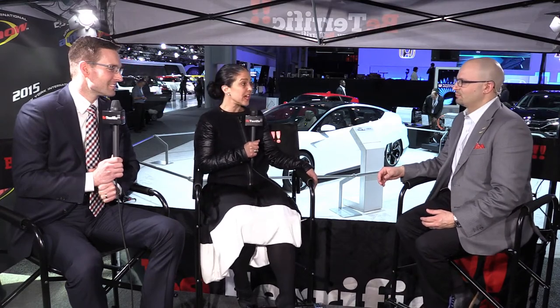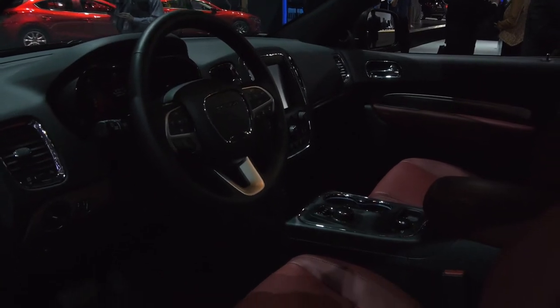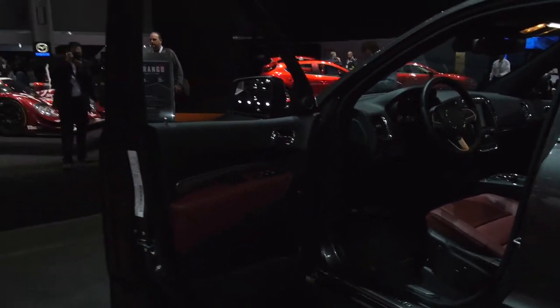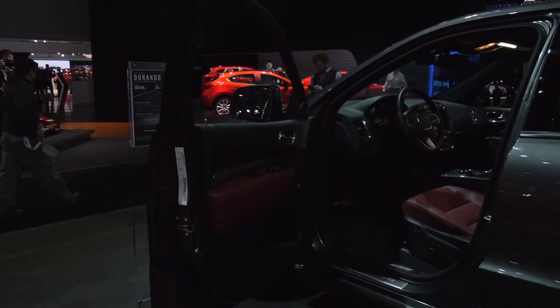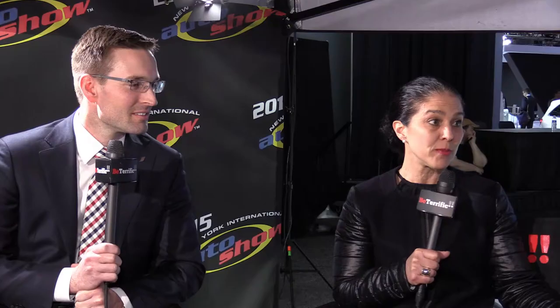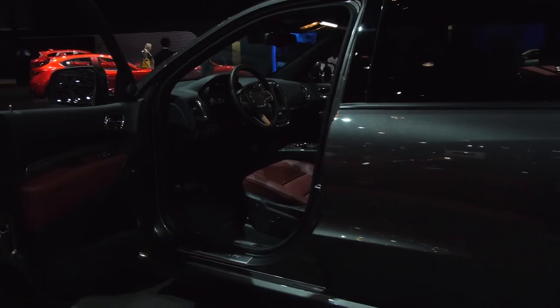We have a Durango RT on the floor here today at the New York Auto Show, and what we're presenting are the new Radar Red Napa leather seats. They look great — they're really hot. We launched this in the Durango because we got great feedback from customers after showing it as a prototype at the SEMA show in 2013. I love red interior — it goes great with so many colors: navy, black, white, silver. Red interior just really shines.